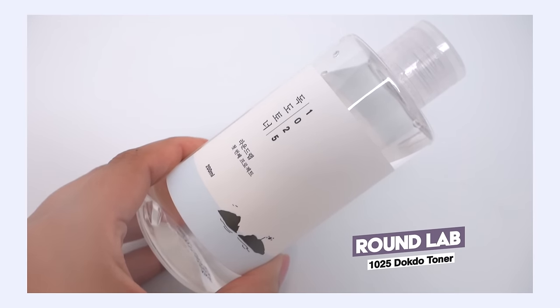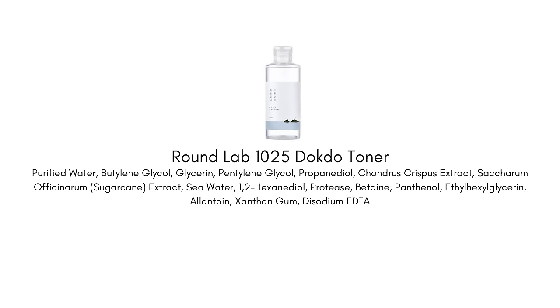Next is the Round Lab 1025 Docto Toner. This delivers deep hydration in an almost universal texture that works for any skin type in my opinion. There are some really great hydrating ingredients in here including panthenol, glycerin, and betaine, and it really dives deep into the skin. If you have dehydrated skin, I think you'll really enjoy this one. There's also some seaweed content in here, which can be a really great balancing ingredient.